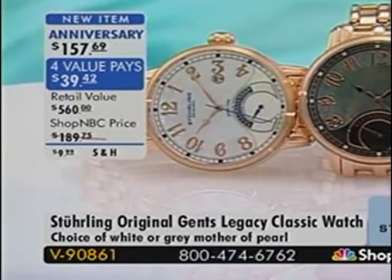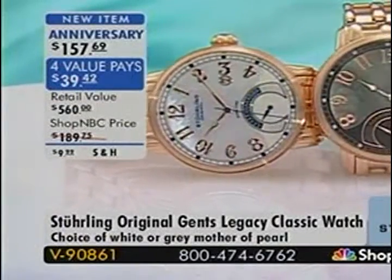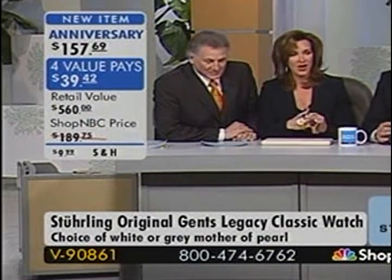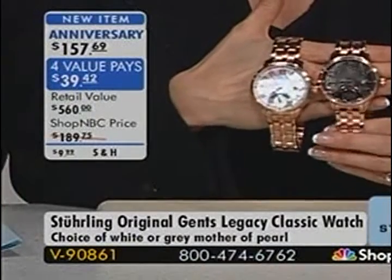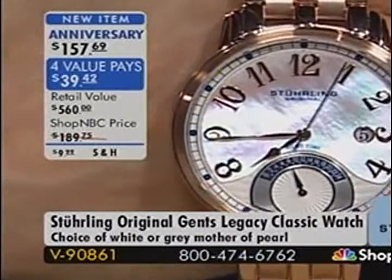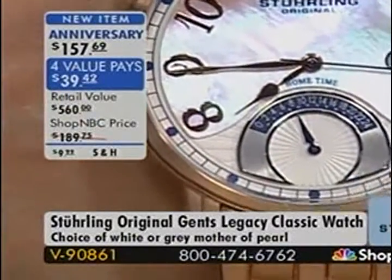We still have the Legacy Classic available. Item V90861, brand new, with four value payments of $39 and change. Here you'll have a color choice: gray Mother of Pearl — almost a charcoal Mother of Pearl — or white Mother of Pearl. This is not a mechanical automatic. If you're looking for a piece that you don't have to worry about but that gives you great looks, this might do the trick: it has a Citizen Miyota movement, a Japanese quartz movement. The Japanese are the ones who invented quartz movements.